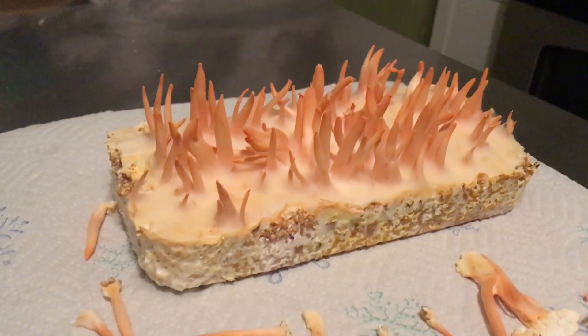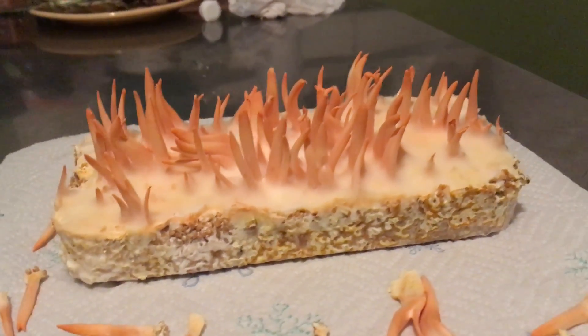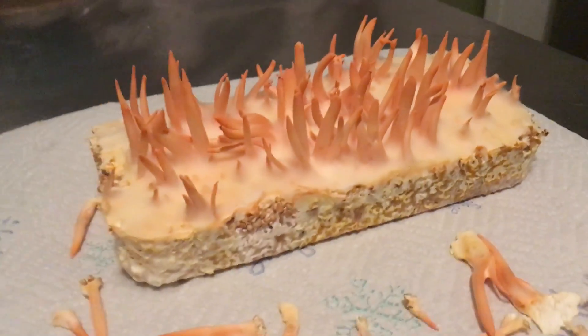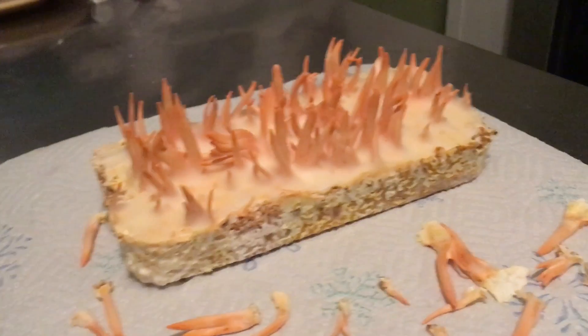Hey guys, check out that cordyceps cake. It's William Padilla Brown coming at you from our homestead here in New Cumberland, Pennsylvania. I was in the middle of harvesting some of these cordyceps and I realized I hadn't got at you guys with a video for some time, so last time I left you guys off I was talking about...